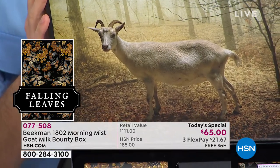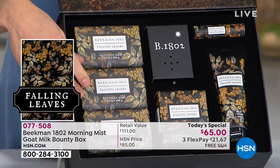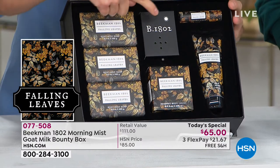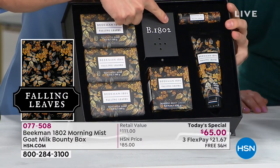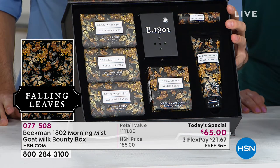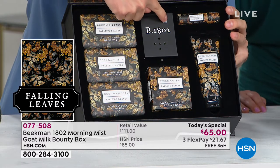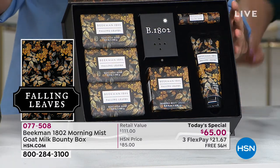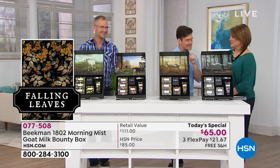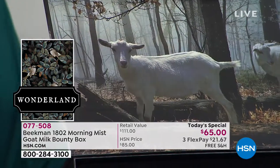The Falling Leaves scent is ginger, honey, French cade, and lavender. The sound of fall is rustling leaves and the final birds right before they fly south. That's the autumn breeze blowing through the leaves at Beekman farm. Then finally for Wonderland we had to do something extra special because we couldn't really capture the sound of snow. The Wonderland scent is cedar, sandalwood, cardamom, and tea tree oil.